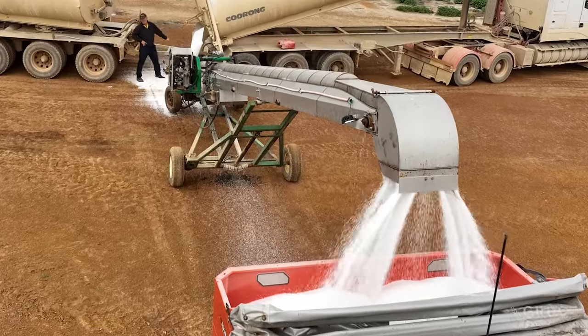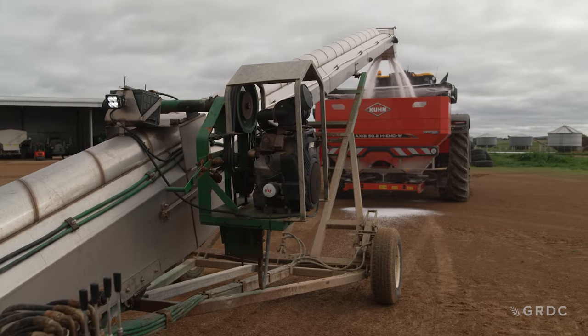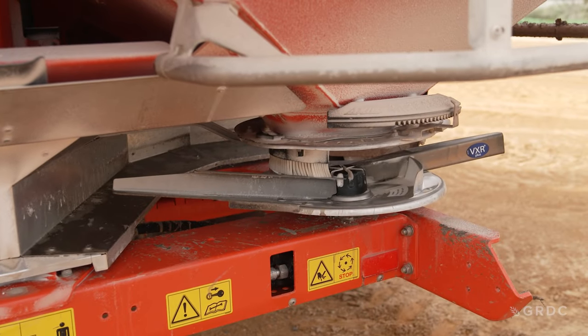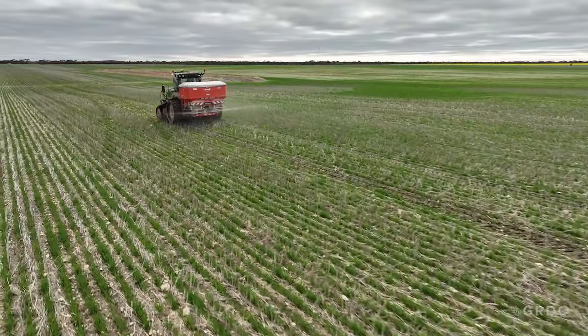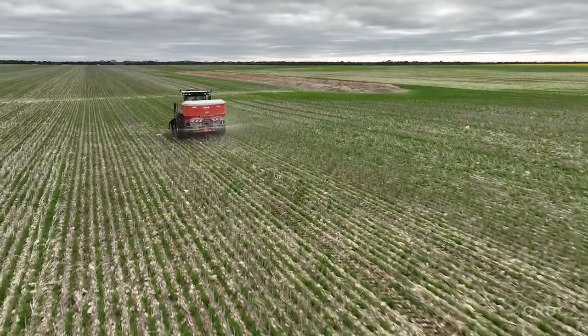A lot of equipment now has variable rate capabilities as an option, and as early adopters of new tech the Longmires recommend buying it now instead of retrofitting later. One of the reasons they've gone to the Coon linkage spreaders is that their rate application, section control and variable rate capabilities are among the most accurate on the market. This new spreader can actually change rates between spinners on each zone when crossing variable rate areas, which Tom found more beneficial than he initially expected.